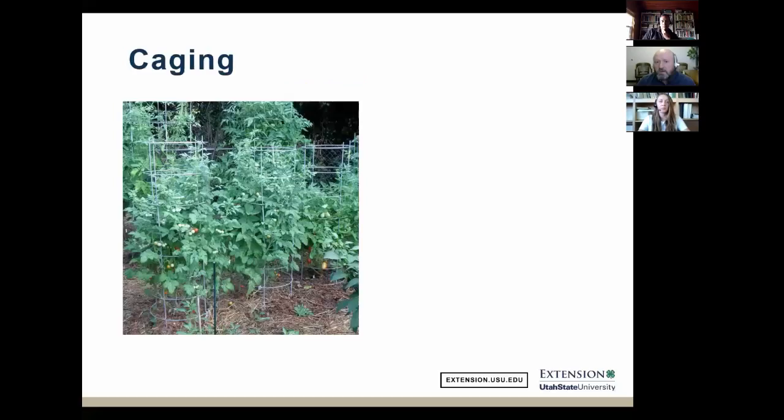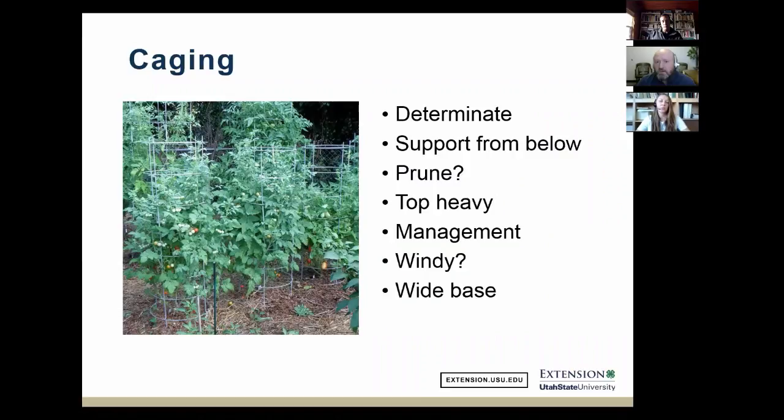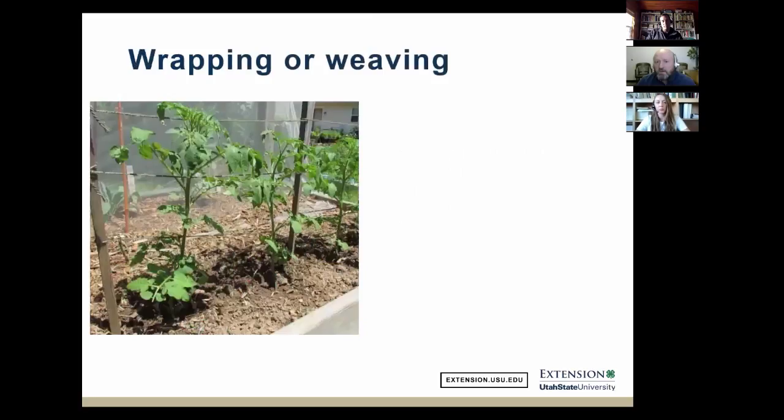Caging is for determinate tomatoes — it does not work well on indeterminate varieties. Support is from below in a cage system. Ron makes his own tomato cages from hog wire fencing, round and about two feet across, consistent from bottom to top. He dislikes commercial cages with narrow bases. To handle wind, drive a t-post into the ground and tie the cage to it.